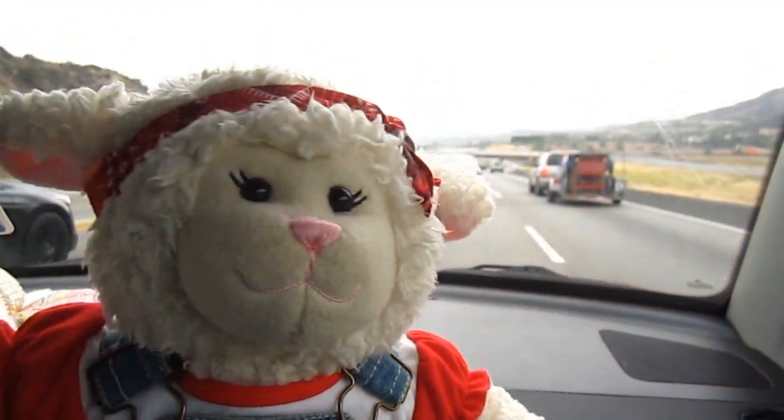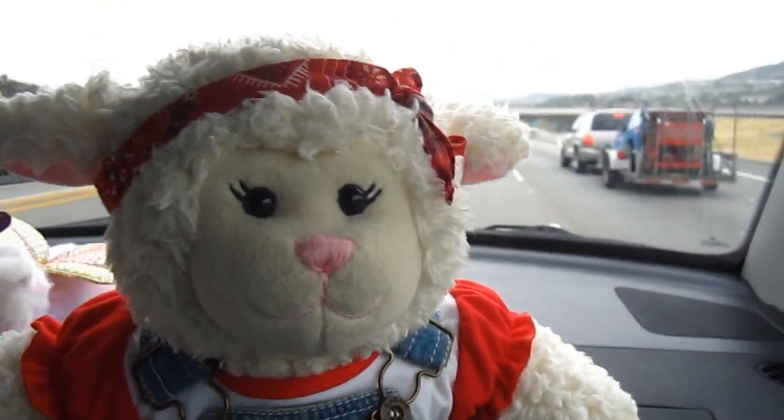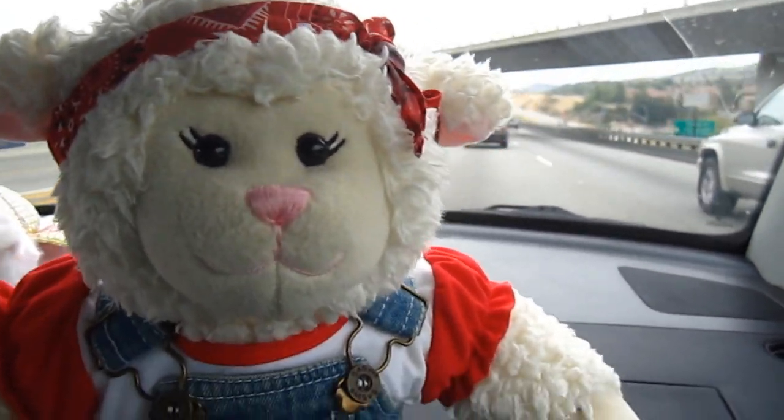Hi everybody, Lammy here, and you're probably wondering why I'm in the car again. Well today we're going to a very special place. It's in Santa Clarita, California, and it's called the Gentle Barn.